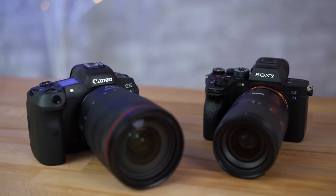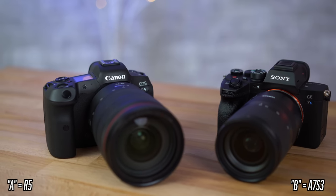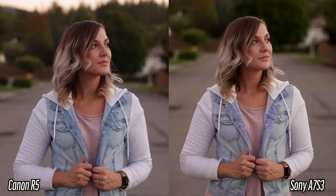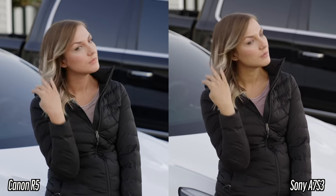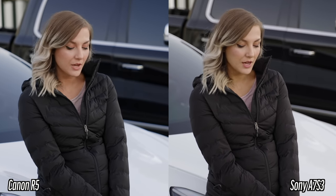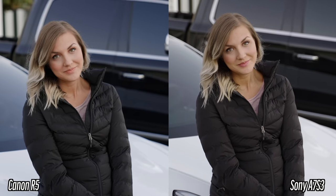Camera A is the Canon EOS R5 and Camera B is the Sony A7S3. Let me know in the comments if the results were what you expected. For me personally, I was expecting to like the Canon colors better, but I didn't — I liked the Sony better. With the actual S-Log 3 and C-Log comparison, I definitely preferred how C-Log looked. I liked how the skin tones looked better in general, and I think the white balance looked better as well.